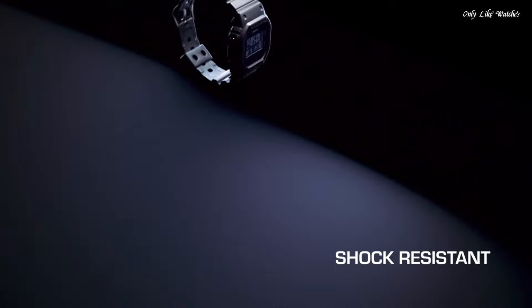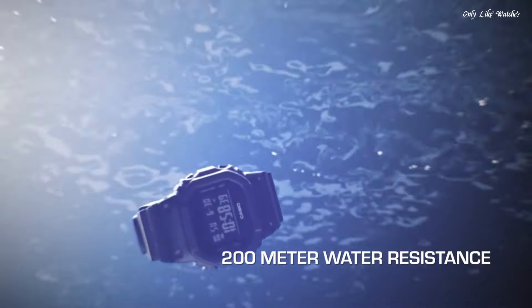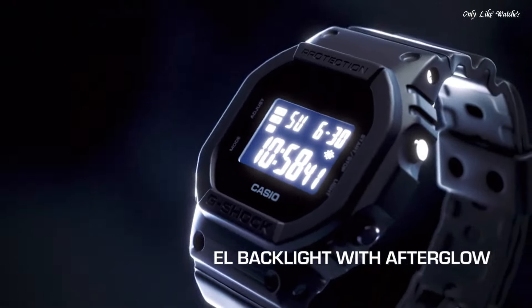The following features are equipped: chronograph, countdown timer, alarm, perpetual calendar, backlight, date, day, month.